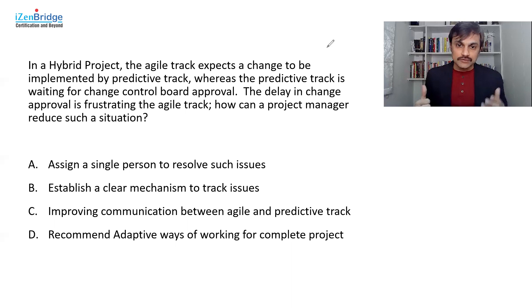Option B — establishing a clear mechanism to track issues — is a good idea. Tracking issues, communicating them, discussing them in milestone reviews, and making them visible will definitely improve resolution. That's clear. Option C — improving communication between the agile and predictive track — is also a good option. Now we need to choose between B and C, and there could be a difference of opinion here.